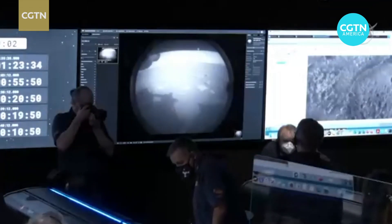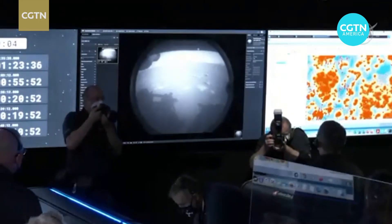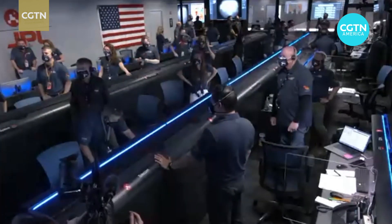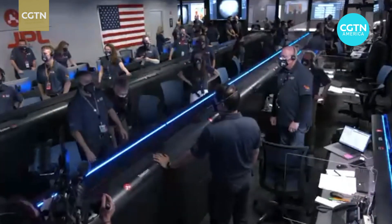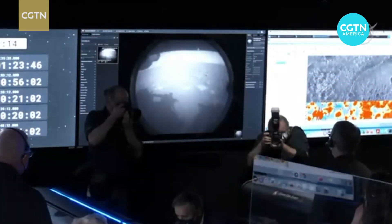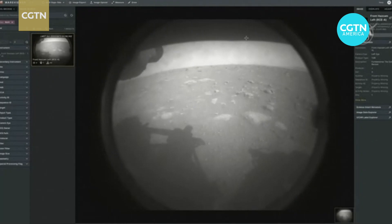We just put the first image from Perseverance on the surface of Mars. It comes from the engineering cameras known as the hazard camera. This camera is mainly used to help the rover drive safely around Mars, and we will get higher resolution photos later in the day.